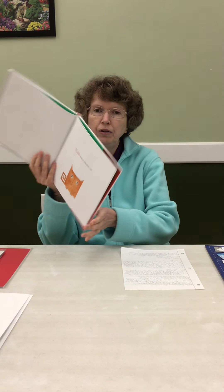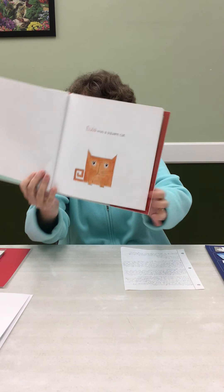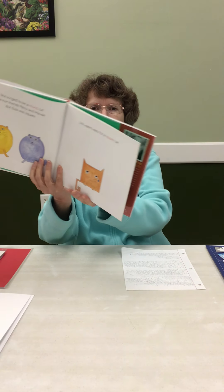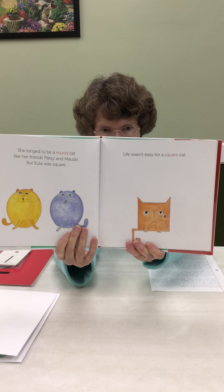And her name is Eula. Eula was a square cat. I have never seen a square cat. She longed to be a round cat like her friends, Patsy and Maude. But Eula was square. Life wasn't easy for a square cat.